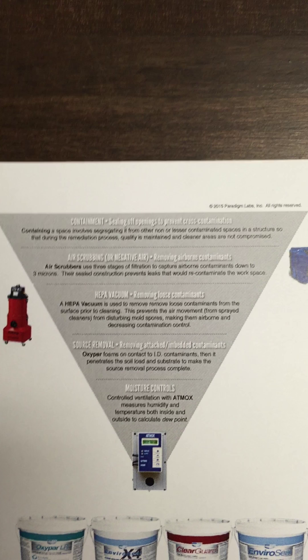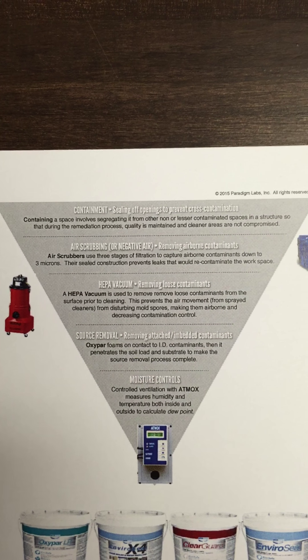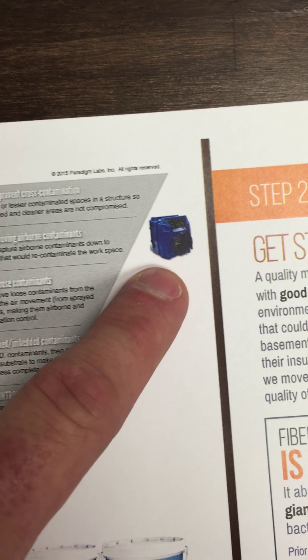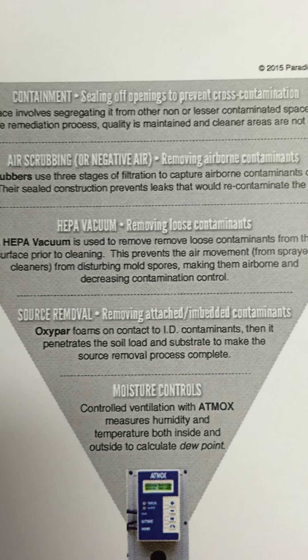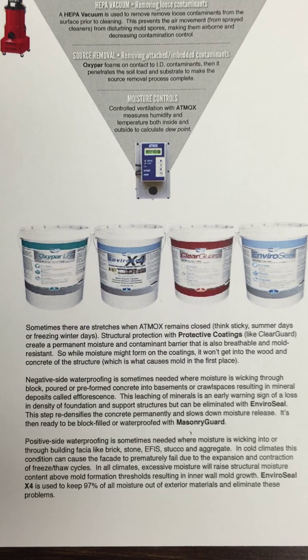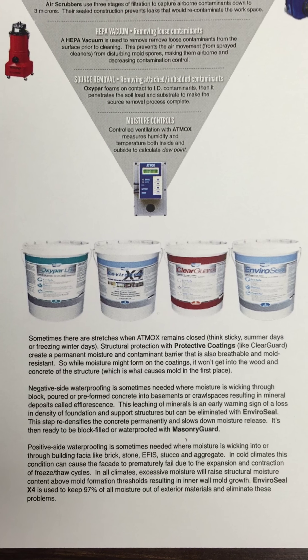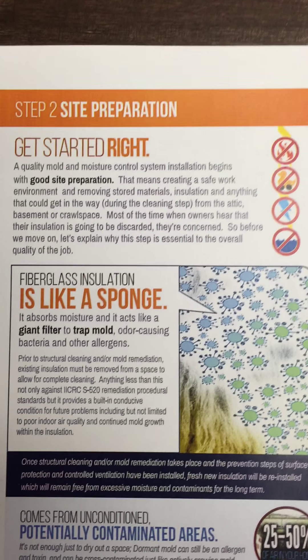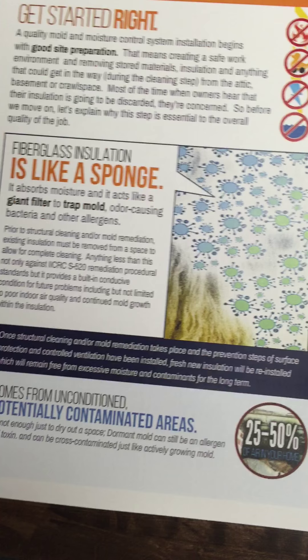Last week I put this little pyramid out and we're going to play with it a little before we call this done. I'm not thrilled with exactly how it looks on paper — just like we see with the HEPA vacuum or air scrubber picture, we need to make sure that for the source removal step we pair the oxypar picture with that. I want to clean this up so it's not just a big chunk of written content. That will flow right into site preparation — removal of insulation and all those things — and that all stays true.